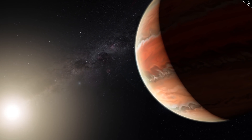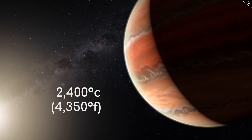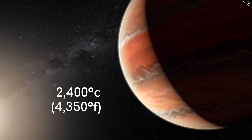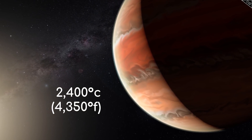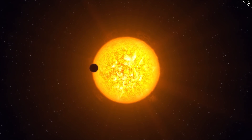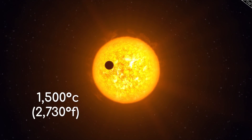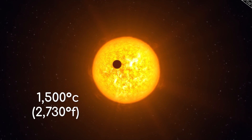However, the star-facing side will be extremely hot, estimated to be around 2,400 degrees Celsius — easily hot enough to vaporise metals. Models go on to suggest the night side is about 1,500 degrees Celsius, still blisteringly hot, but much cooler.